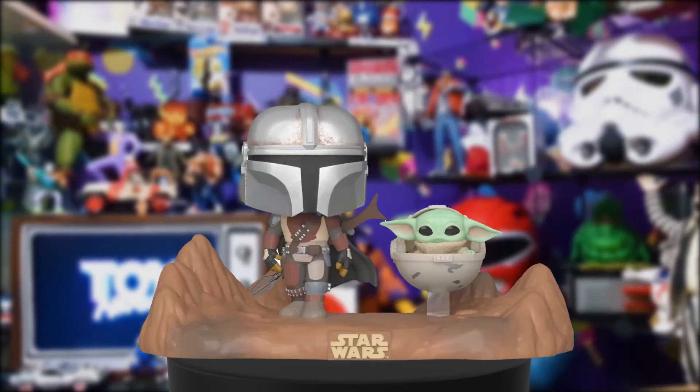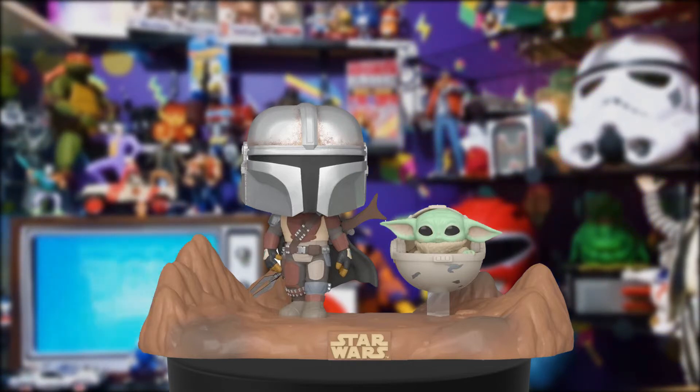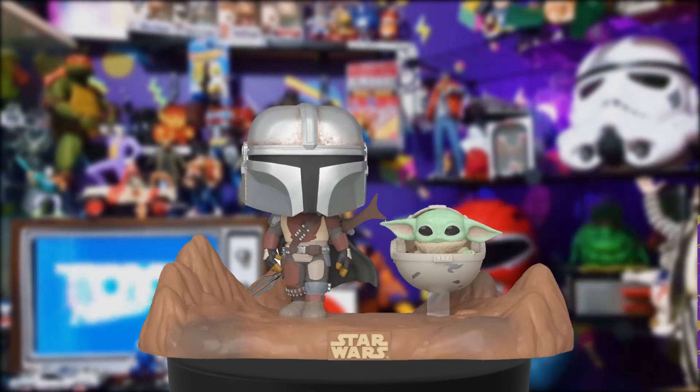The last one is the Mandalorian and Baby Yoda in his capsule, taken from the second episode of the Mandalorian. This is a really cute set — I absolutely love this one. All of these pops are coming out in July 2020.